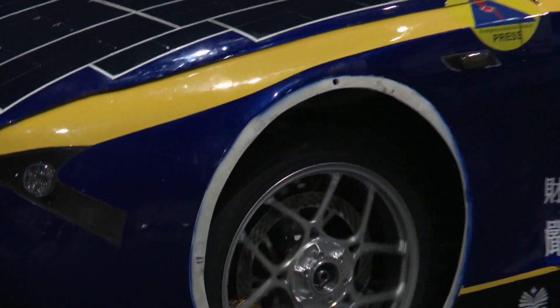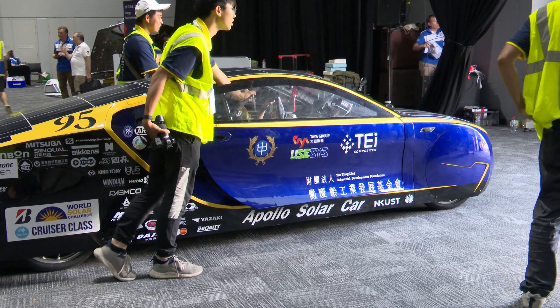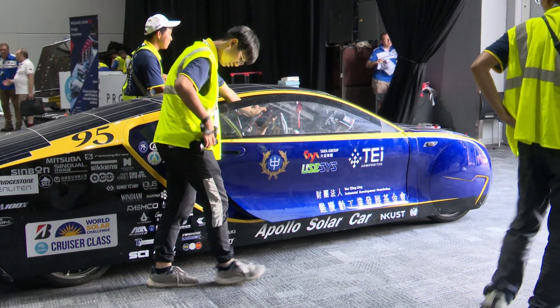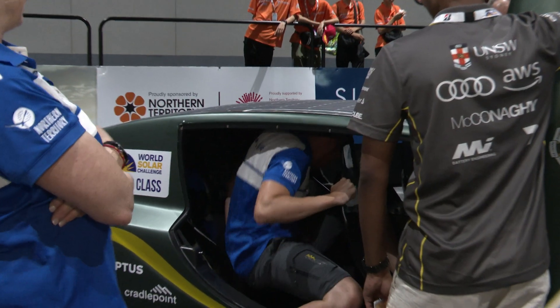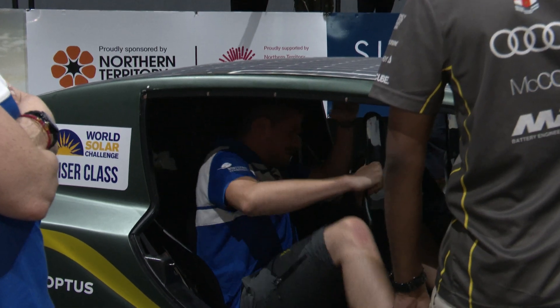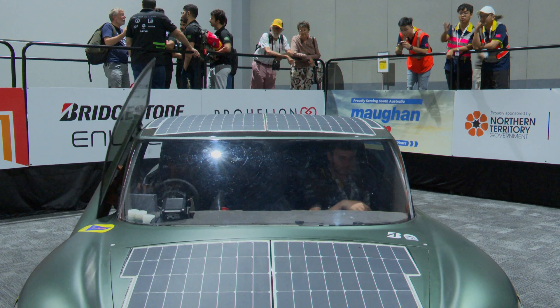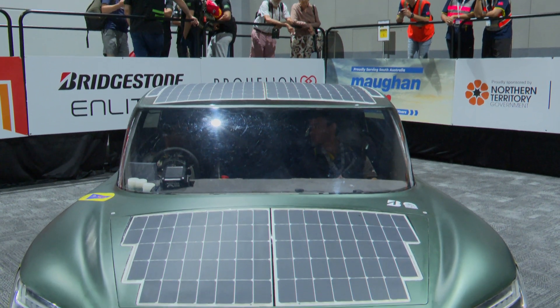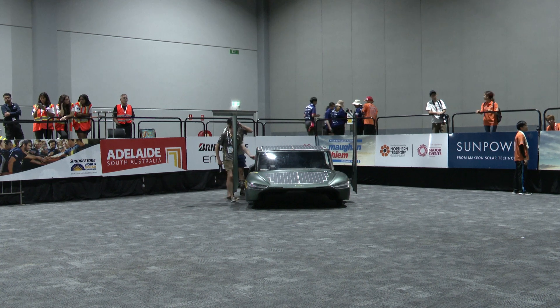Of course, the car has to travel down to Adelaide. But as we come through the scrutineering hall, it's the first time we've seen some of these absolutely beautiful cars — the car from Hong Kong, for example, or Thailand. And here in Australia, the University of New South Wales has really embraced this class with their entry. It's got some fantastic innovative features and some interesting technology, and we're really looking forward to seeing how that's going to perform on the road.